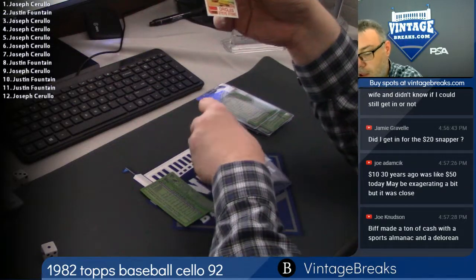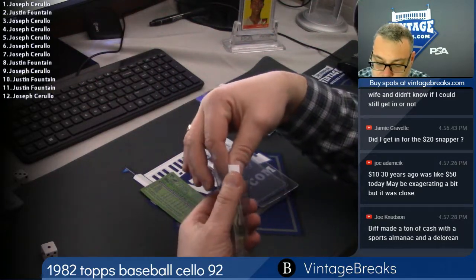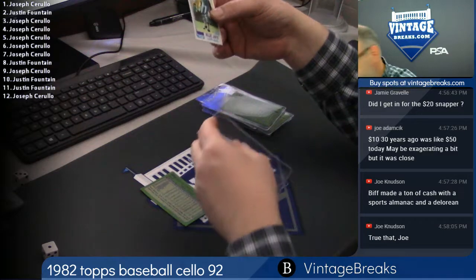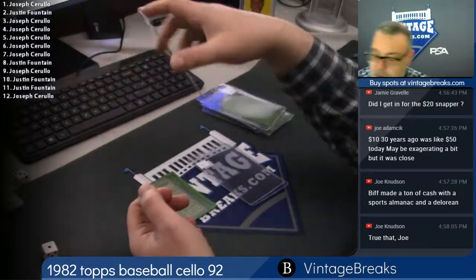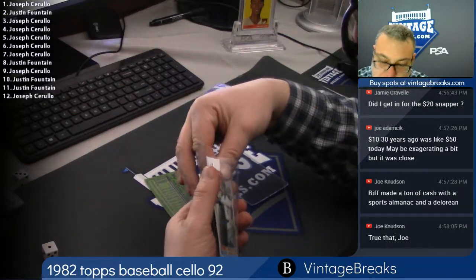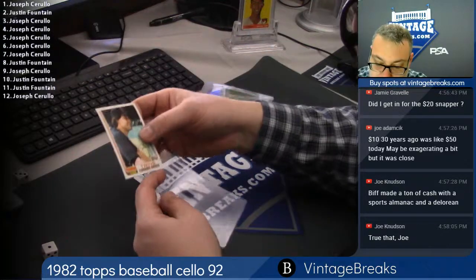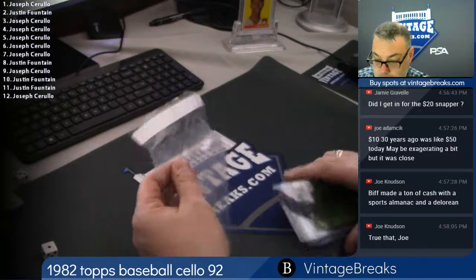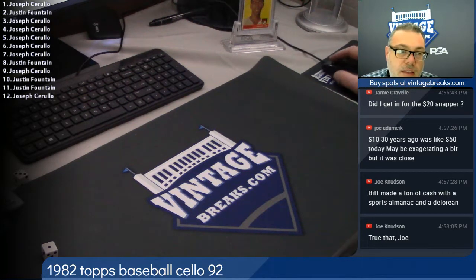Steve Stone, spot number 9. Back in the day, 86 Fleer Jordans — you could dime a dozen, they're still very common. But a lot of counterfeits, gotta be careful what you buy. Always buy PSA graded on the Jordan, or BGS, SGC — or know how to identify. Ned Yost, spot 11. Here's a Fernando Arroyo — that's 12, that's 82 Cello. I've got 15 spots left in my $20 snapper before I can get to the next one.